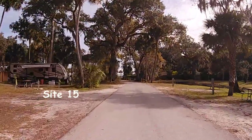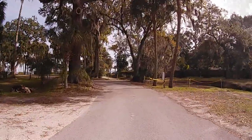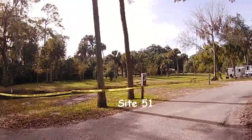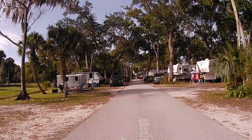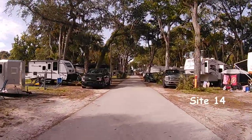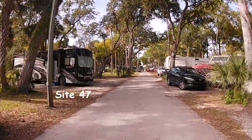We're going to come to the end of the street and turn around, so you'll be able to see the campsites along the left-hand side. Just to give you a reference of where we're at in the park, we're headed back up towards the front of the park.